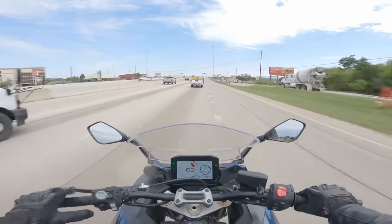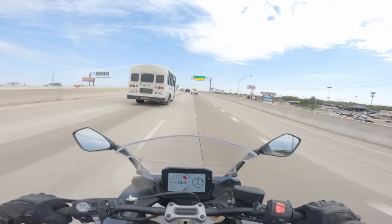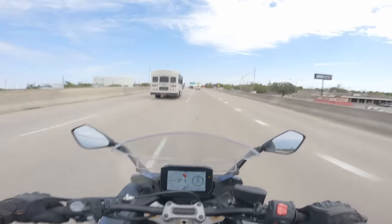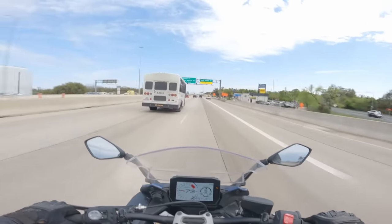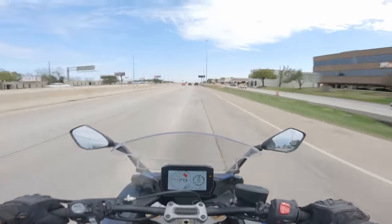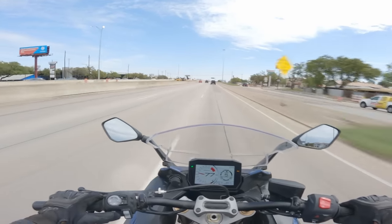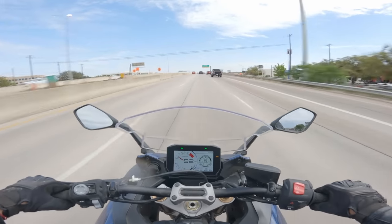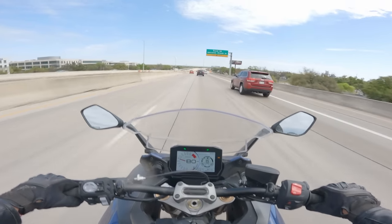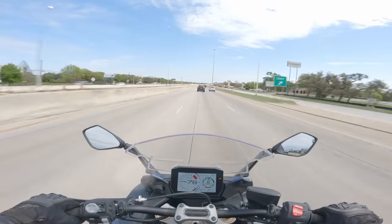On the highway with the GSX-S1000GT Plus — it does pretty freaking good. The ergonomics are genuinely extremely comfortable; I'm going about 70 miles per hour with wind buffeting to my neck. If the windshield were adjustable just slightly, it would make a big difference. Passing power is effortless — still in fifth gear, not even sixth. It's very stable, sharing a bit of that Busa DNA, and perfectly happy doing this sort of thing. With a five-gallon tank, fuel economy and range should be very good.